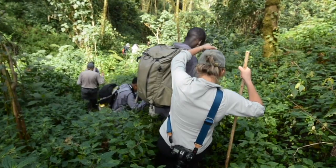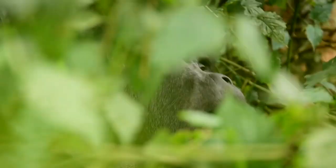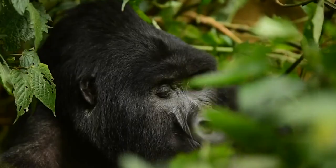Gorilla trekking entails taking a guided hike through dense rainforests in order to spend time with a specific gorilla troop in their natural habitat. This activity allows visitors to understand the enduring fascination with these human-like creatures, while also making a significant difference in their conservation and well-being.